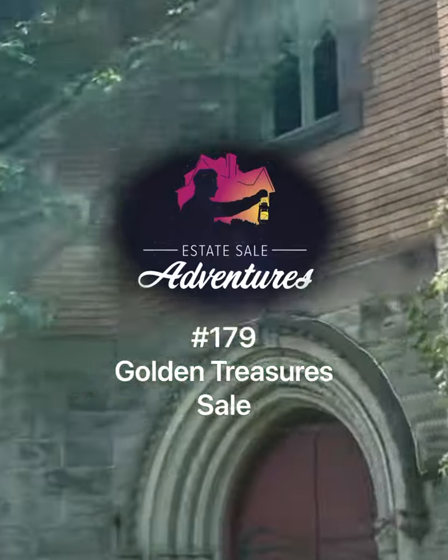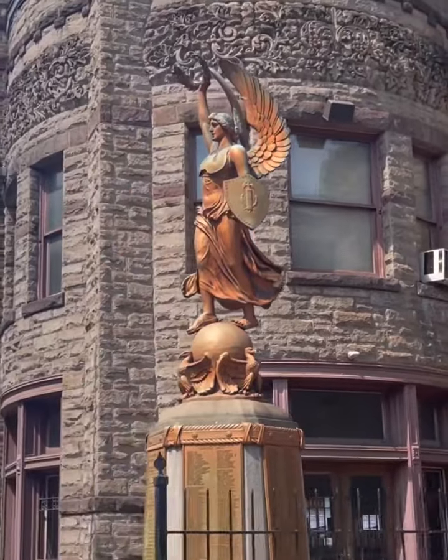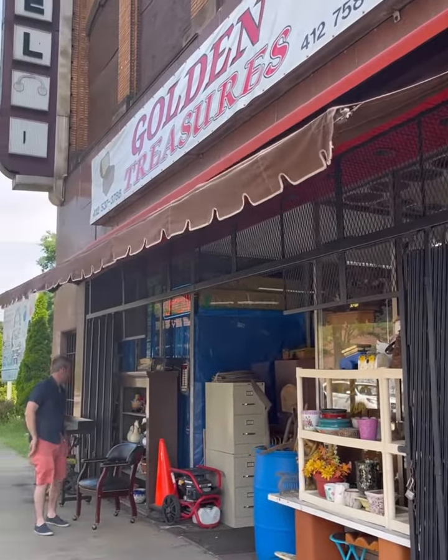Estate Sale Adventures number 179, Braddock. I've been looking forward to the chance to share with anyone not in the know about this amazing store in the heart of historic Braddock.